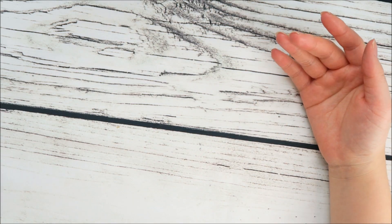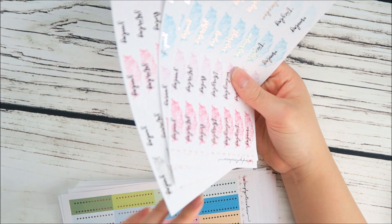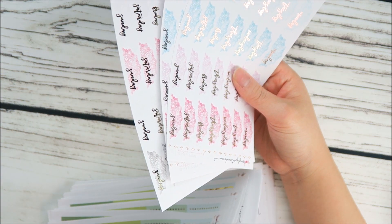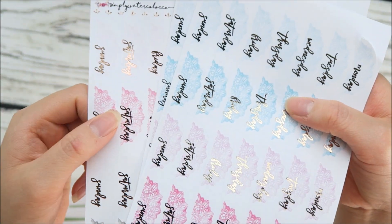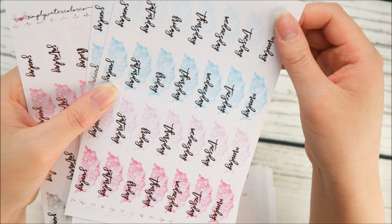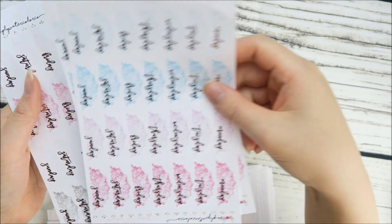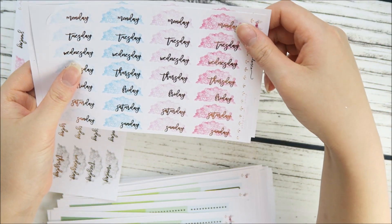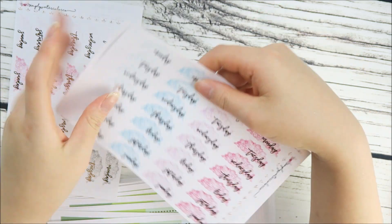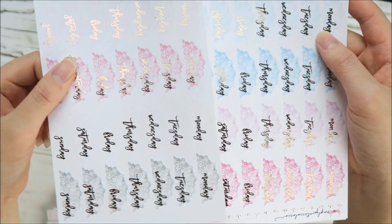I also released more date covers. These are lace date cover-ups that kind of look like a half circle or half moon shape. I released them in two of my popular colorways — candy and pop. Candy is definitely one of the most popular; I personally really like it too. It's blues and purples, while pop is pinks and grays — super, super cute.